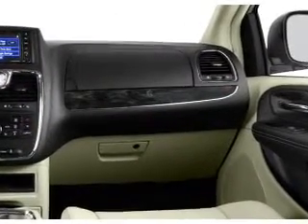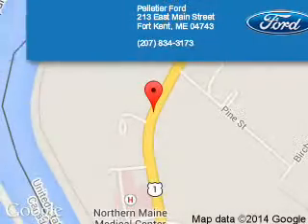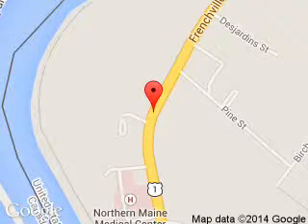Let us put you in the driver's seat today. Call or click to contact us. Pelletier Ford is dedicated to doing everything possible to ensure that the experience you have selecting your next vehicle is a pleasant one. We are located at 213 East Main Street, Fort Kent, Maine 4743.